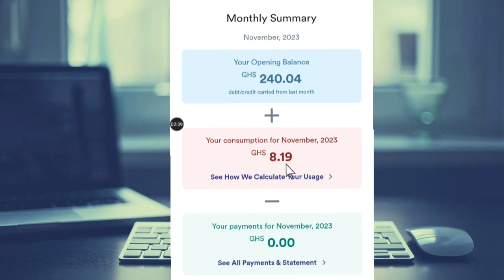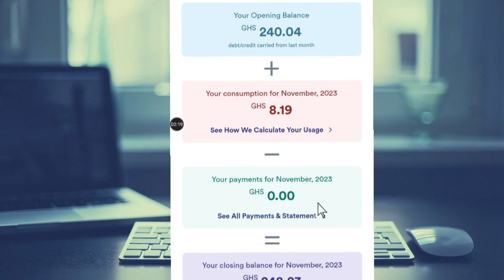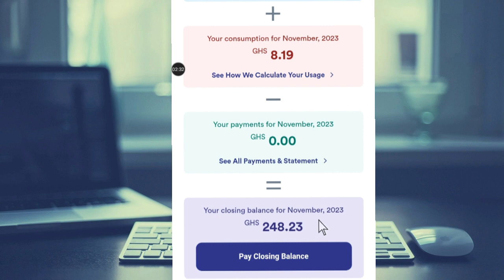Once you get to know this, you will see how to manage your consumption. For your payment in November, if you have made any payment from the 1st to the 30th, you see the payment you have made on this bar. You can also see your closing balance — that is the balance brought forward to the date that you are checking.